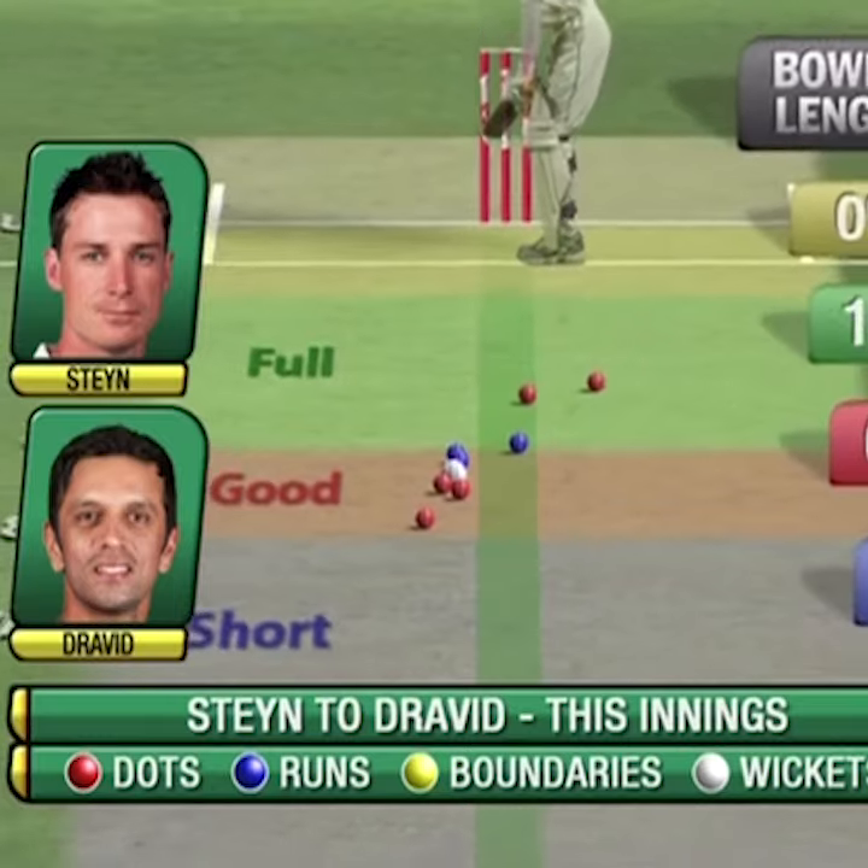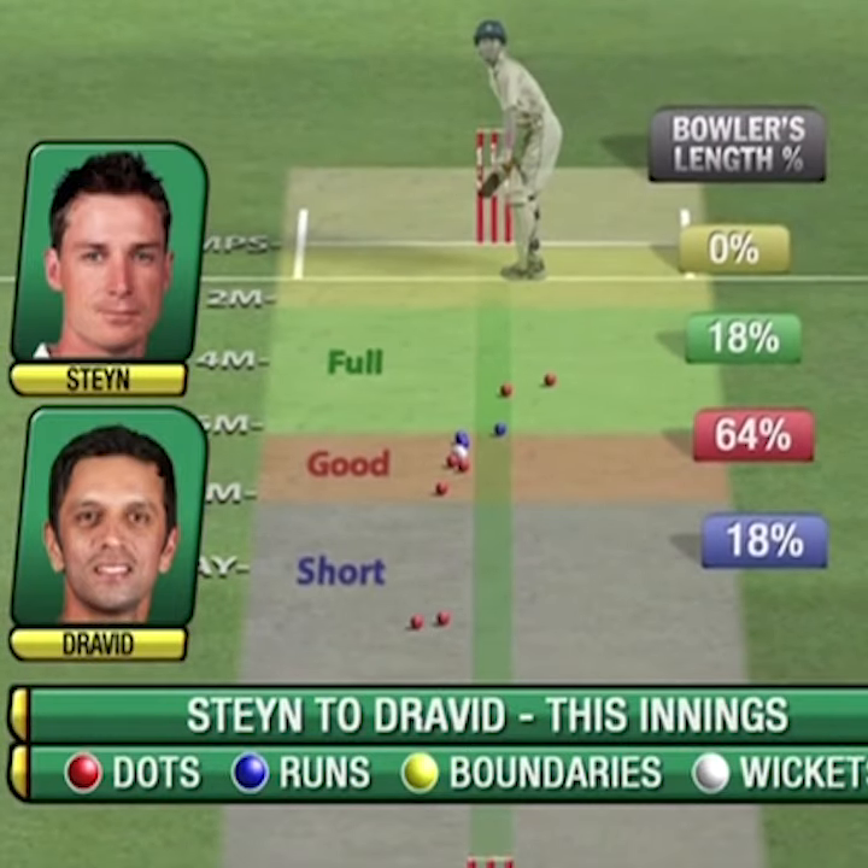If you look at this bowling map, you will realise how smartly Steyn varied his length to get this wicket.